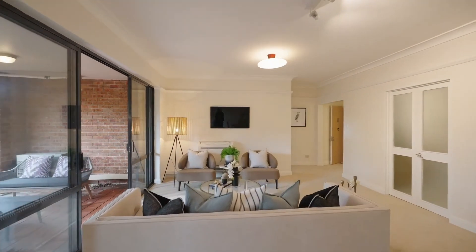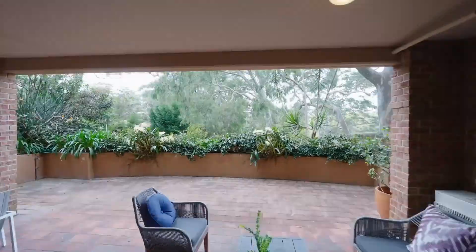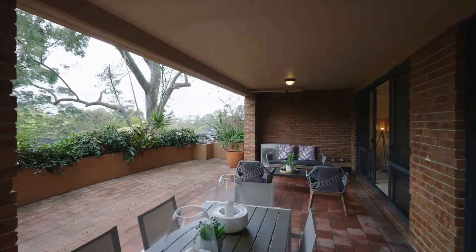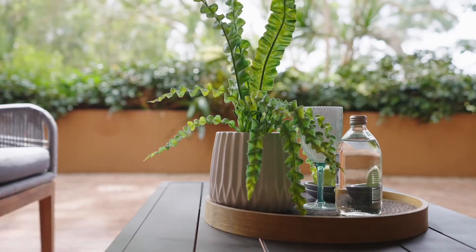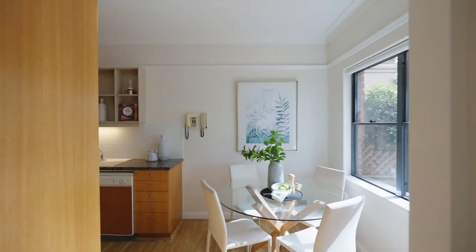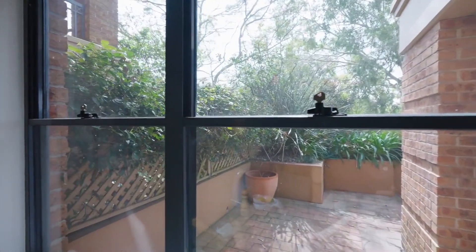The spacious living and dining room flows seamlessly to the wonderful alfresco and private northeast-facing terrace with serene district views. The kitchen also has an eating area and window which overlooks the wonderful backdrop behind.